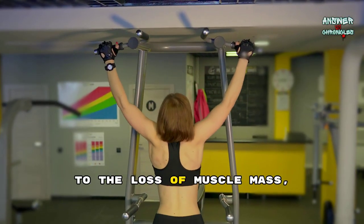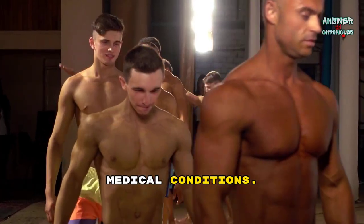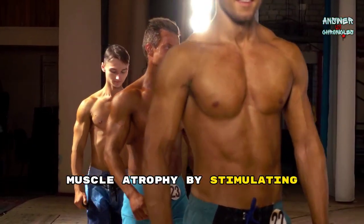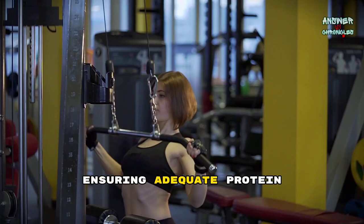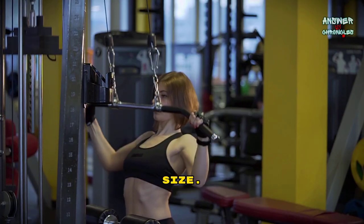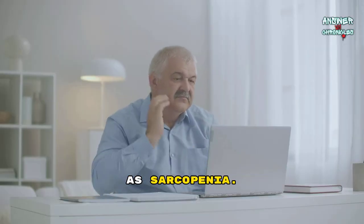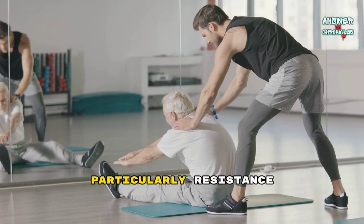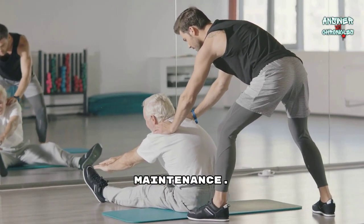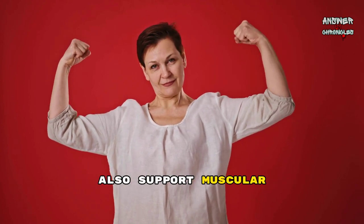Muscle atrophy refers to the loss of muscle mass, typically caused by inactivity, aging, or certain medical conditions. Regular exercise and physical therapy can slow or reverse muscle atrophy by stimulating muscle growth. Ensuring adequate protein intake and engaging in resistance training are vital for maintaining muscle strength and size. As we age, muscles naturally lose mass and strength, a process known as sarcopenia. Regular exercise, particularly resistance and strength training, helps mitigate these effects by promoting muscle growth and maintenance. Staying active and consuming a balanced diet rich in protein also support muscular health during aging.